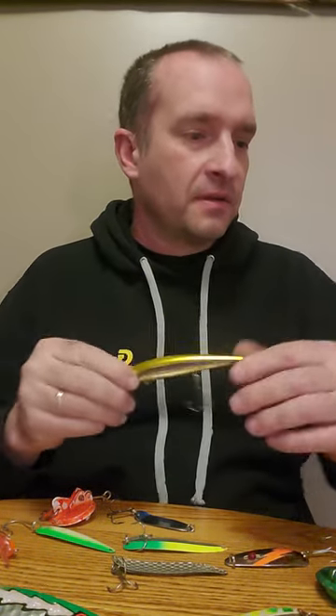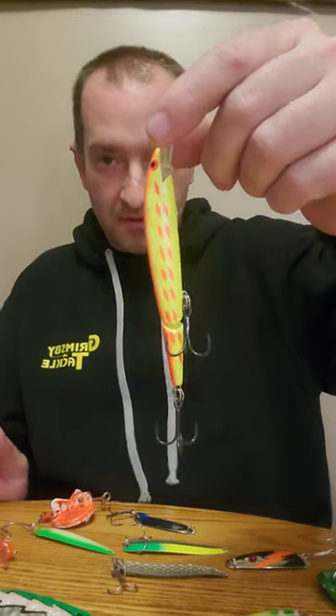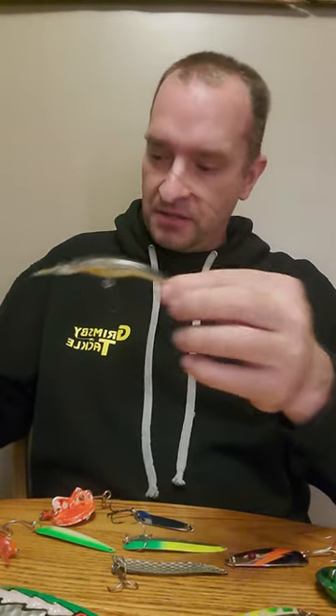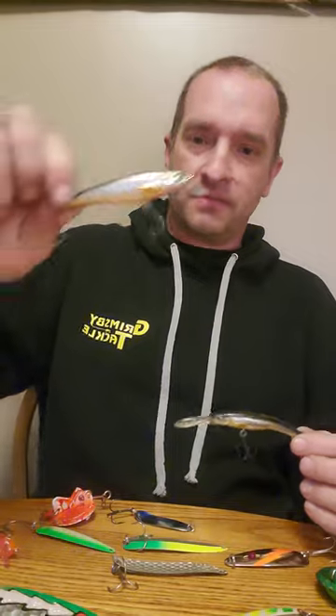You can also start to mix in some larger stick baits. Thunder Sticks have always been very good, as have Long A Bombers. Rebel Fast Tracks are a classic that many seasoned trollers have in their tackle box. And of course Rippling Red Fins. Mix up your bait sizes and you can also run some with a small lip to cover the mid-depth of the water column. Live Target Smelt come in a few different profiles — the banana style and standard jerk baits.